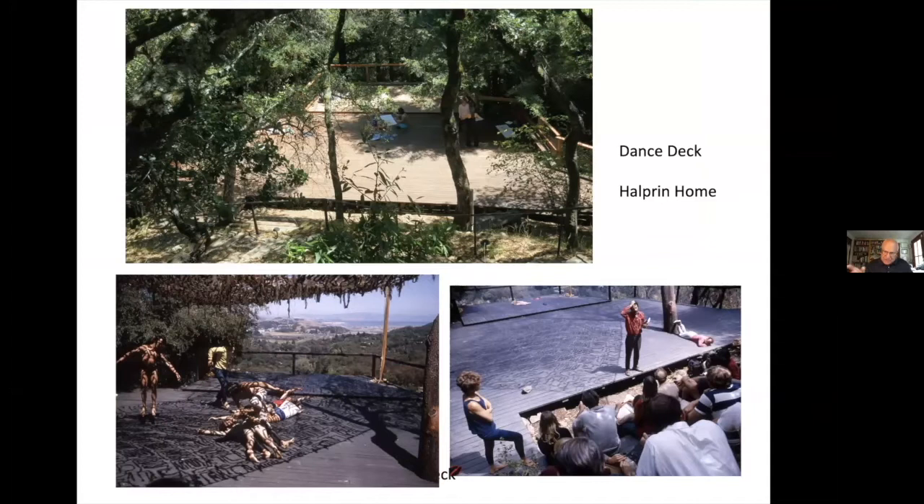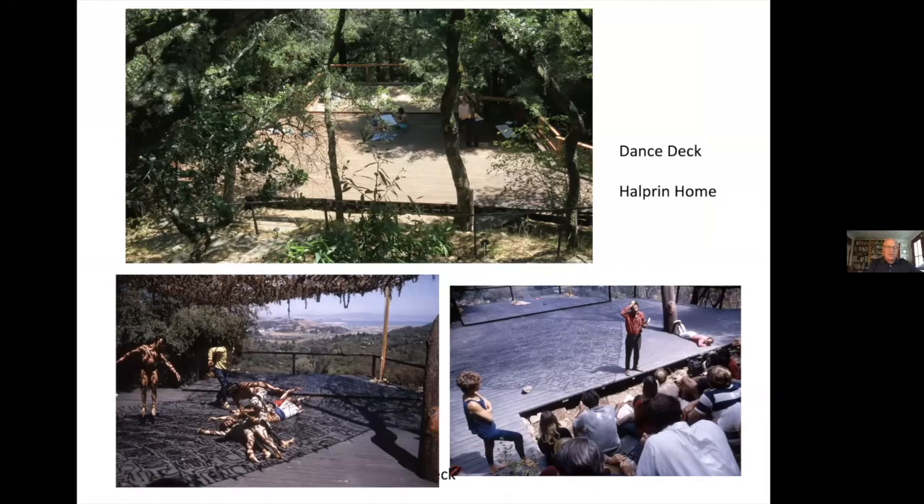The dance deck became a famous stage and ultimately a pilgrimage site for designers and choreographers, and the site for their first collaborative workshops. In 1950, the Kegel Garden helped put Halprin on the design map — published internationally, it was the only illustration for a House Beautiful article entitled 'The Garden of the Next America is an Outdoor Room.' Along with the Simon Roof Garden and the McIntyre Garden, these three gardens were illustrated in the Museum of Modern Art's landmark exhibit on modern gardens in the landscape.